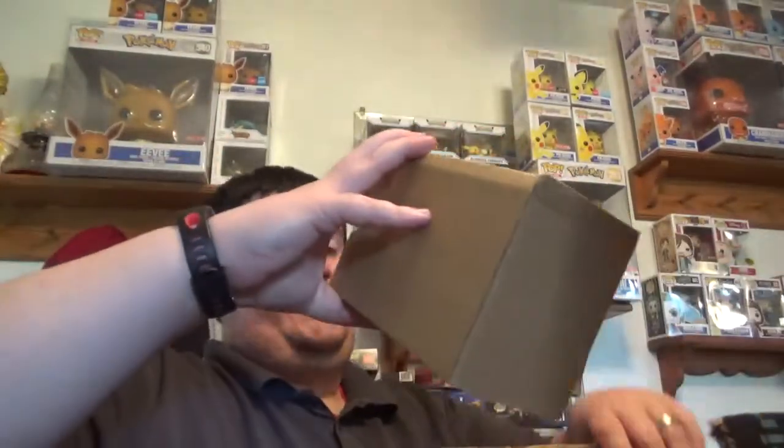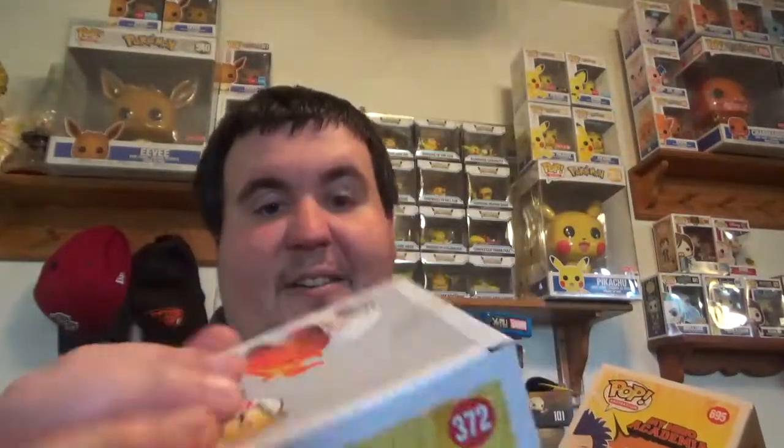And then this one's actually in a sword, so we'll find out what this is. Hitachi Shinso — another My Hero pop we were missing, actually just got re-released at GameStop. And holy crap, this Todoroki — I didn't even see that. Oh, that's sad. Oh well, it is what it is. I'm keeping it. Doesn't affect the front of the box. Don't care.